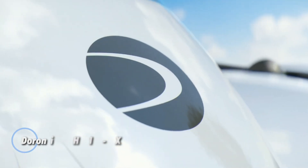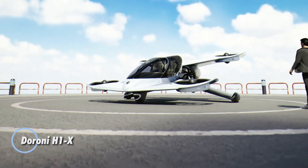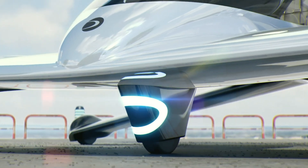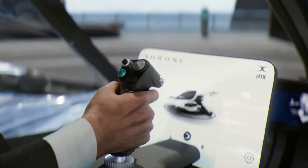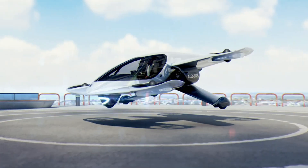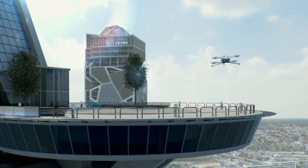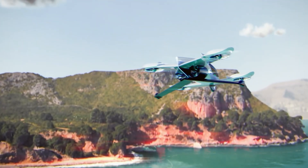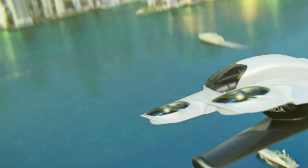The Duroni H1-X is an innovative electric aircraft that combines vertical takeoff and landing capabilities with a sleek, efficient design for personal transportation. With eight electric motors and a tandem wing setup, it offers smooth and quiet flight without the need for a runway. The H1-X uses electric duct fans on its wings to minimize noise, while two rear-mounted propellers provide forward thrust, ensuring an efficient and eco-friendly journey. Designed for convenience, the H1-X fits into a standard two-car garage and can be charged at home using a regular outlet.